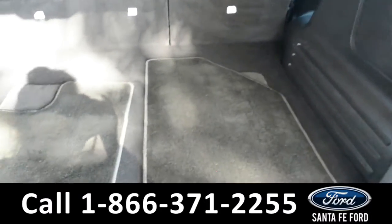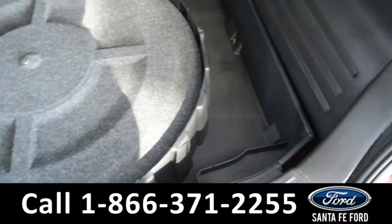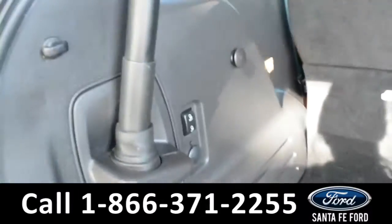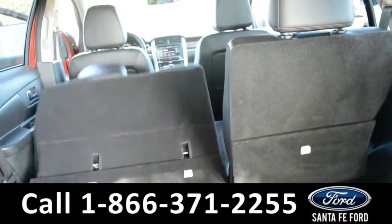Here's a view of the cargo space, where underneath the floorboard there is a spare tire, as well as storage compartments. There are power controls, allowing you to power fold the seats down.